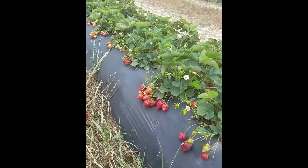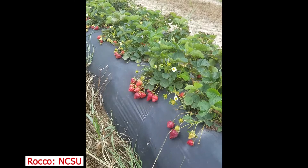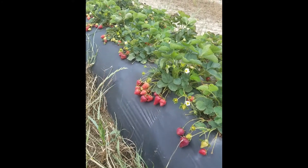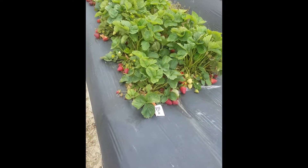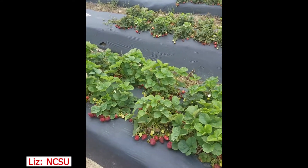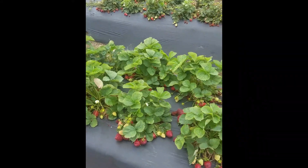Rocko — early season, smaller in size, nice appearance, good yield. This is Liz — good yield, nice shape.